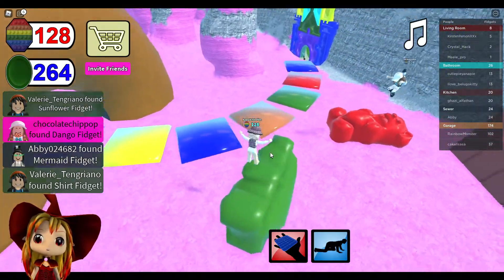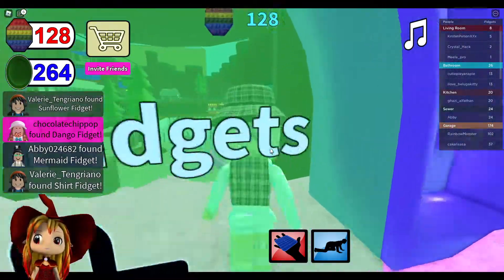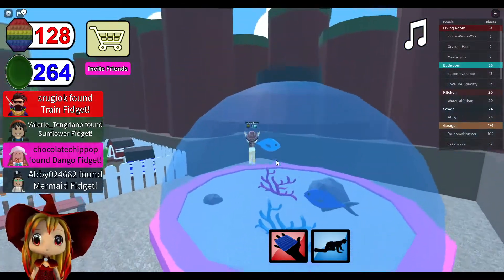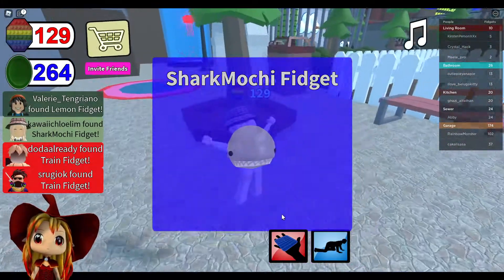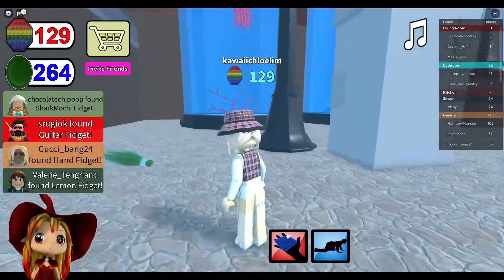Okay, candy cane - I found the candy cane fidget and I completed Candyland! I did it. Wait, can you push it? No, we can bounce on it. Okay, let's see what's in here. Oh my gosh, is that a fish? Oh my gosh! Okay, there's something on here - oh it's a shark mochi fidget! They're playing. Okay, that's cool.